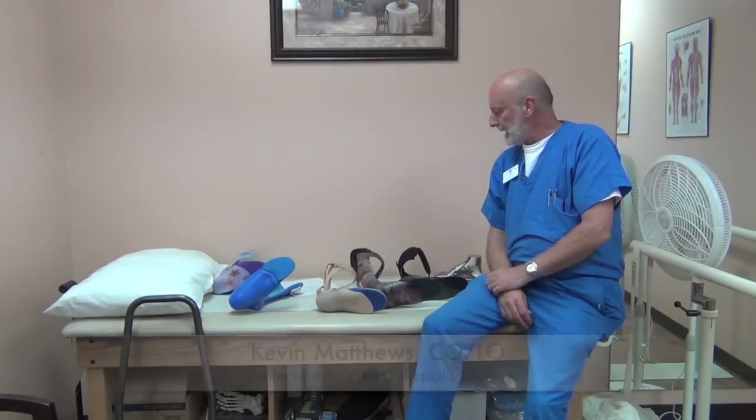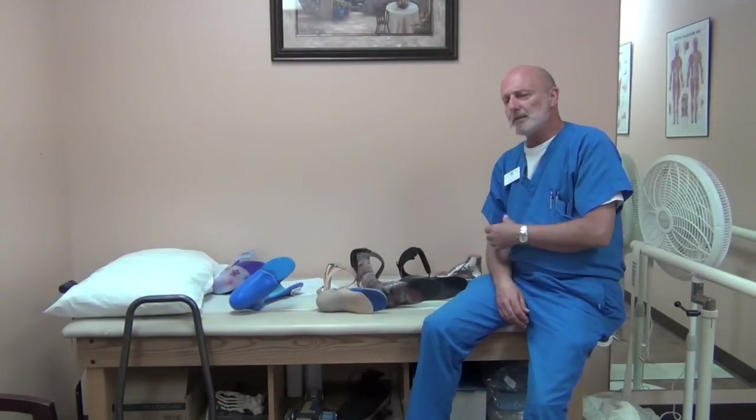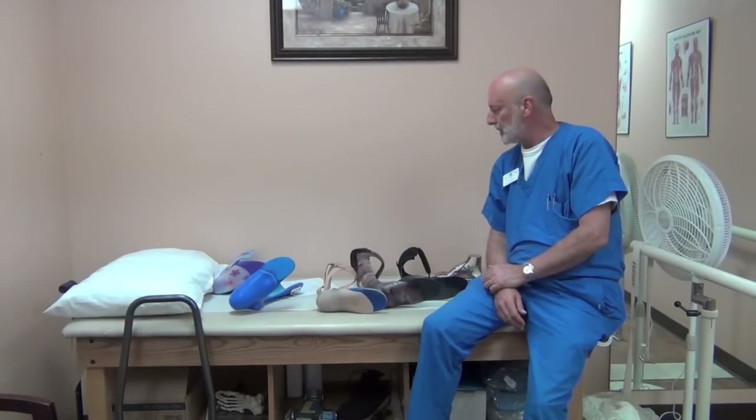Hello, my name is Kevin Matthews and today I would like to talk about Charcot-Marie-Tooth disease and bracing options and considerations in managing Charcot-Marie-Tooth.